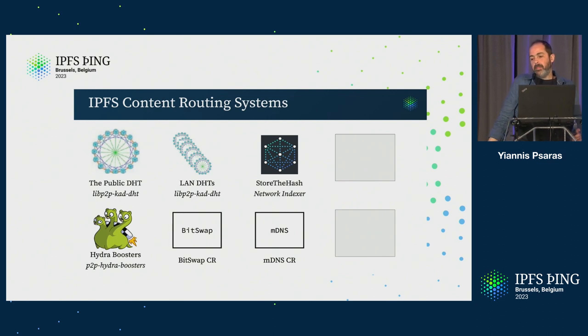We know that IPFS as a system is composed of many content routing subsystems, and we know that we are focusing on a few of them right now — primarily the IPFS public DHT, but also we're looking into bitswap hydras and so on. As we go on, we want to expand to other content routing systems, either on our own or with your help. So if you're building a protocol, if you have a protocol or a content routing subsystem and have measurement and monitoring tools, come talk to us and we can work together to showcase how brilliant is what you're doing.